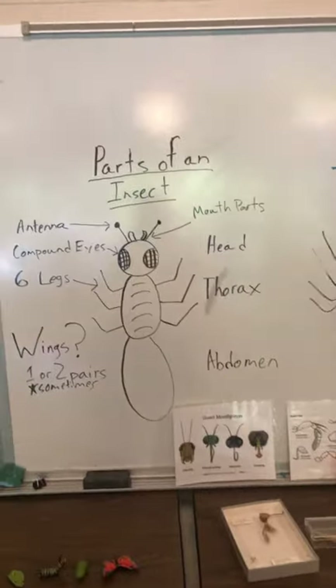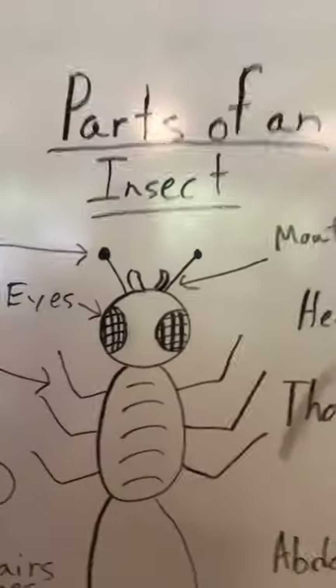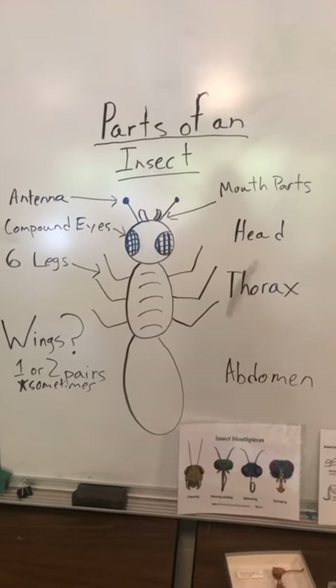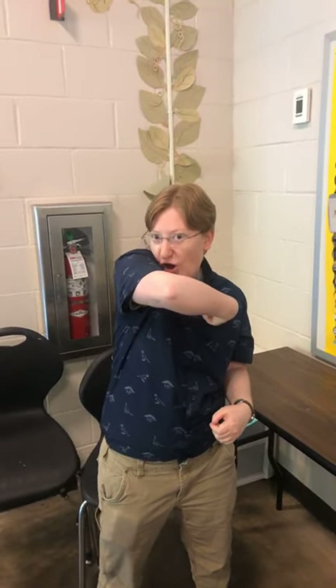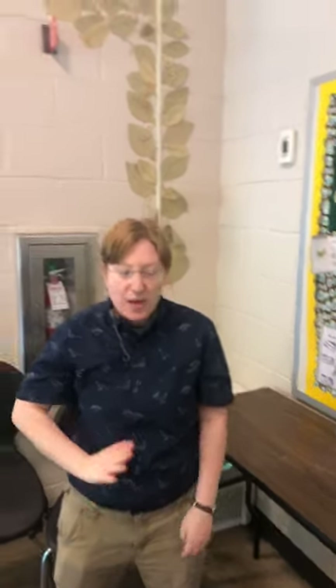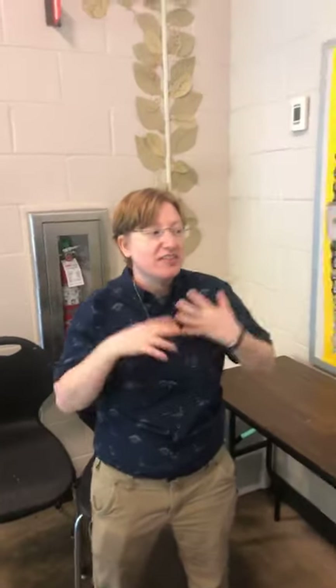Insects have some cool stuff on their head. They have compound eyes that look like they're looking through little window panes — they see one picture but with lots of little parts. They have antennae which let them smell and sense things from chemicals in the air. And they have mouth parts — lots of different kinds. Beetles and ants have chewing mouth parts. Mosquitoes have piercing mouth parts, like poking in with a little needle. Butterflies have a big straw-like proboscis to suck up nectar from a flower. And flies have a big spongy thing that sponges all over the food.